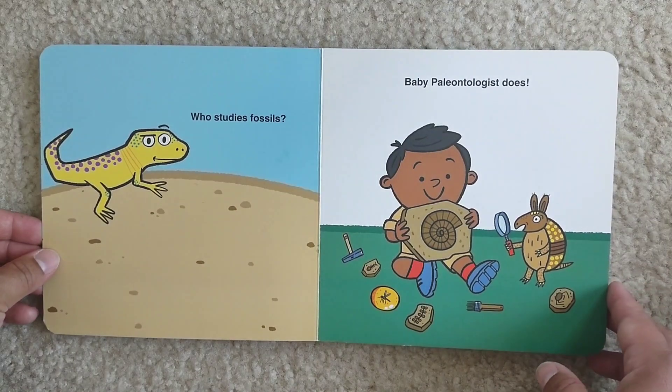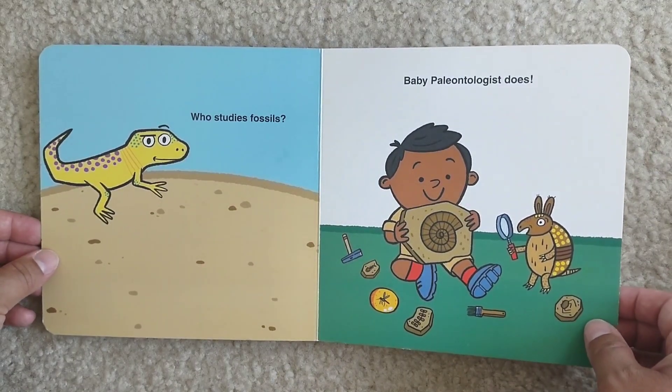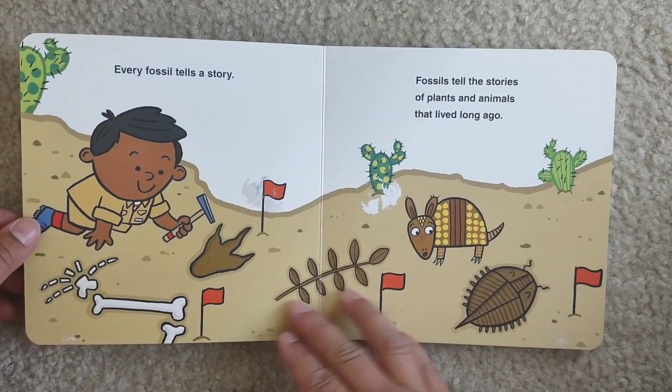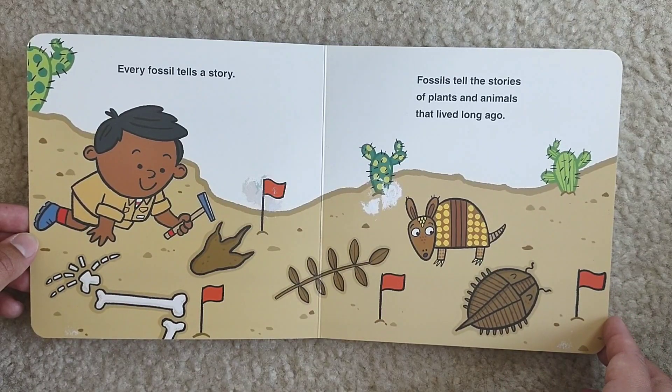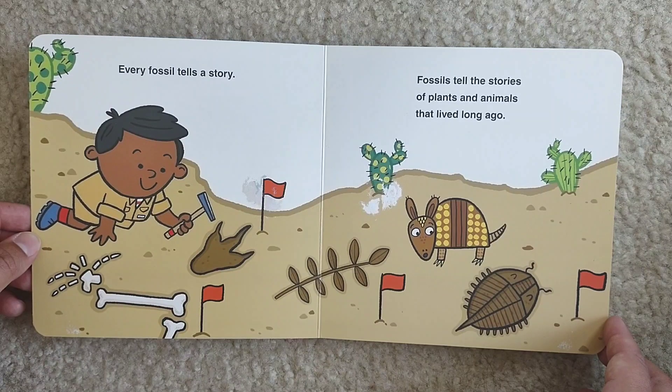Who studies fossils? Baby paleontologist does. Every fossil tells a story. Fossils tell the stories of plants and animals that lived long ago.